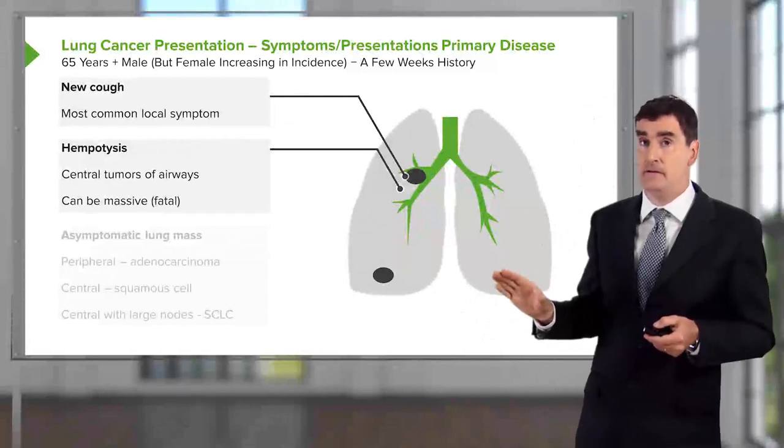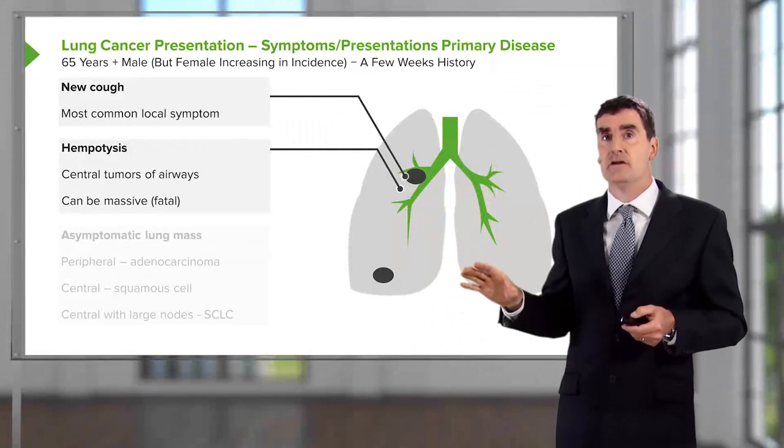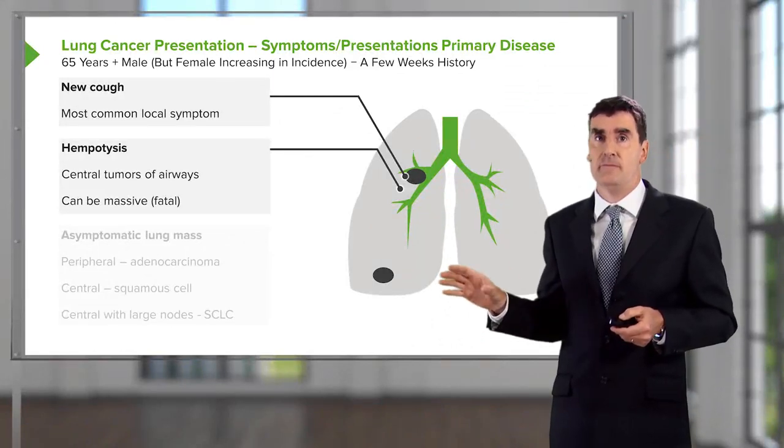Occasionally that hemoptysis is fatal, in that the tumor erodes into an artery that bleeds so fast that the patient will die with massive hemoptysis.